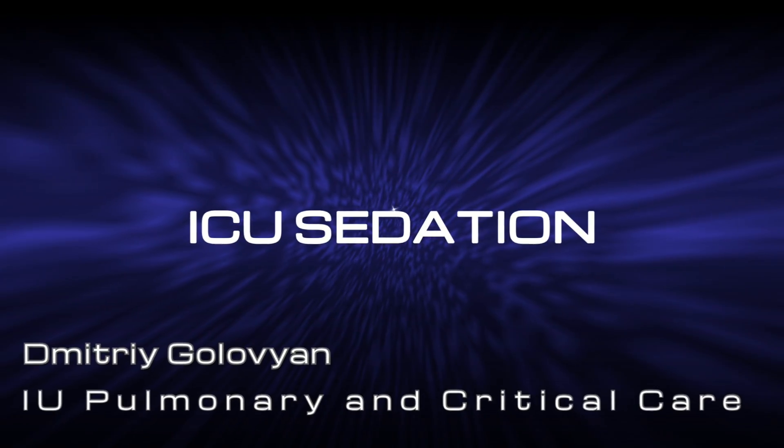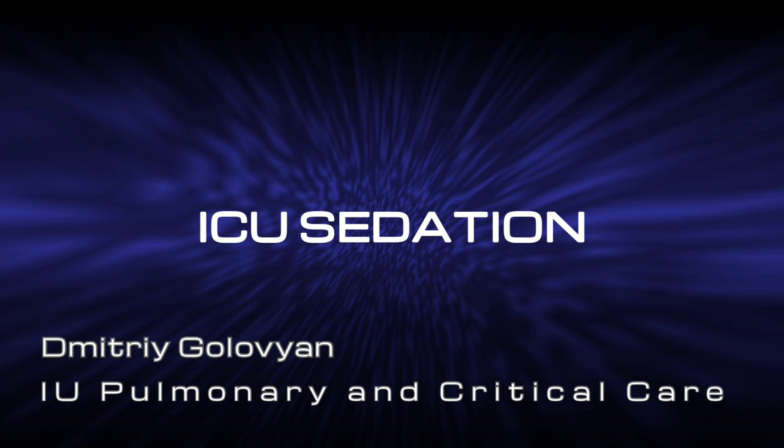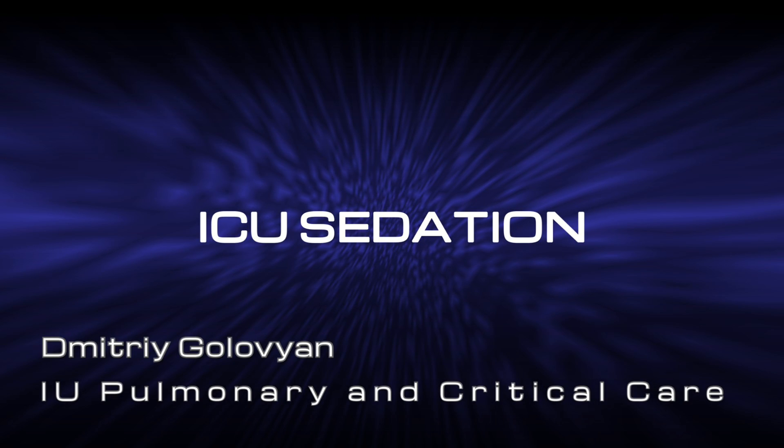This is Dimitri Golovin from the Division of Pulmonary and Critical Care at Indiana University. Today we're going to talk about a really important topic of ICU sedation. This lecture is geared towards ICU providers at all levels.